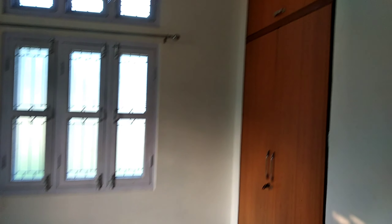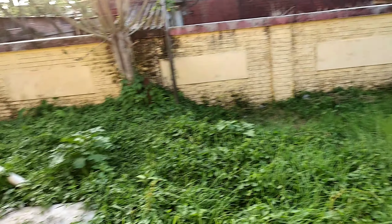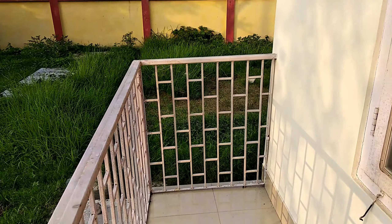This is my second bedroom. It is also provided with cupboards, and it also has one small balcony.